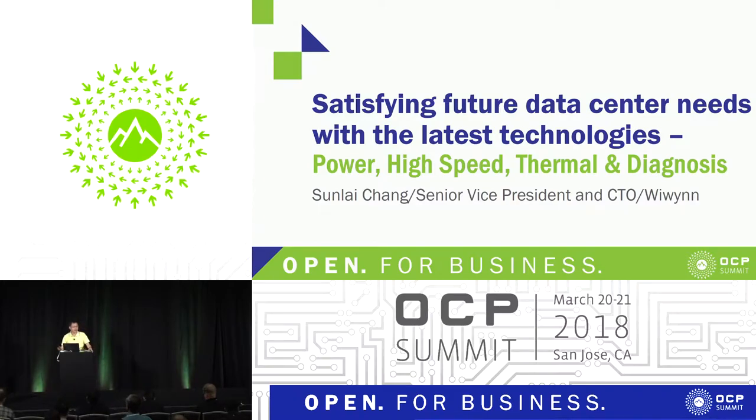Welcome. Let me give a quick introduction of We Win with OCP. We Win is a plan of members and service providers for OCP, and we design servers, storage, and also do rack integration for OCP.